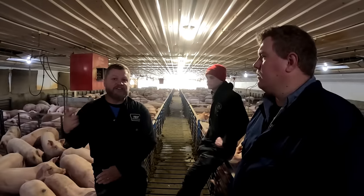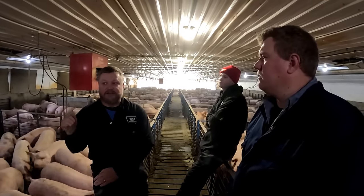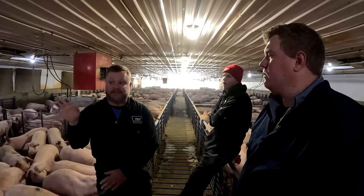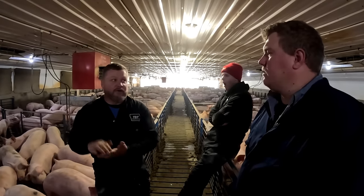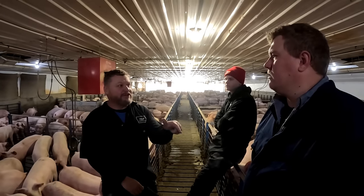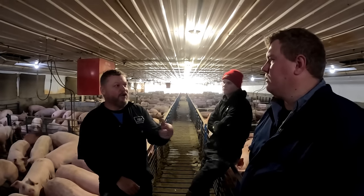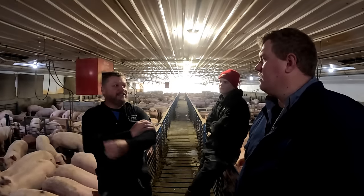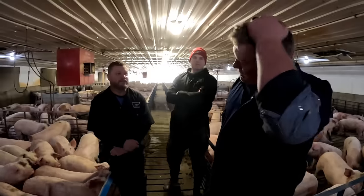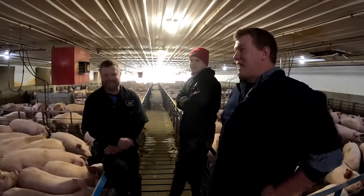I feel like with the technology available today, efficiency is being watched — not just how well you raise pigs but your power and water usage — because the integrator's banker is worried about their ESG score. I think the day's coming that they're going to find a way to track it better, and once they do, they'll do it.